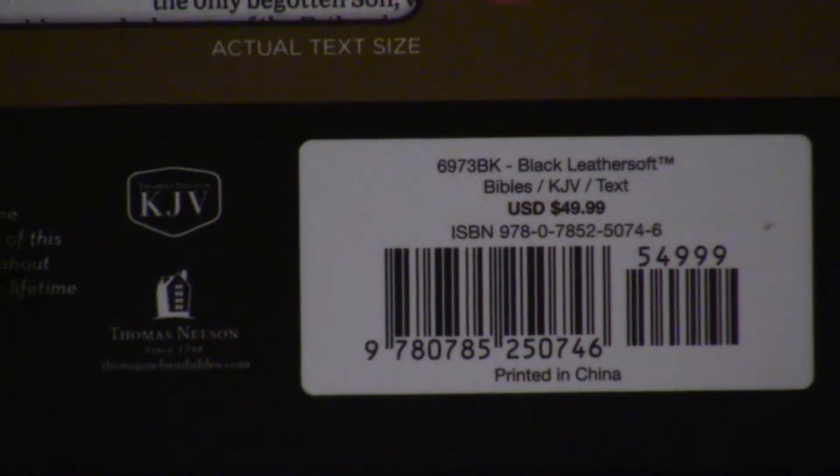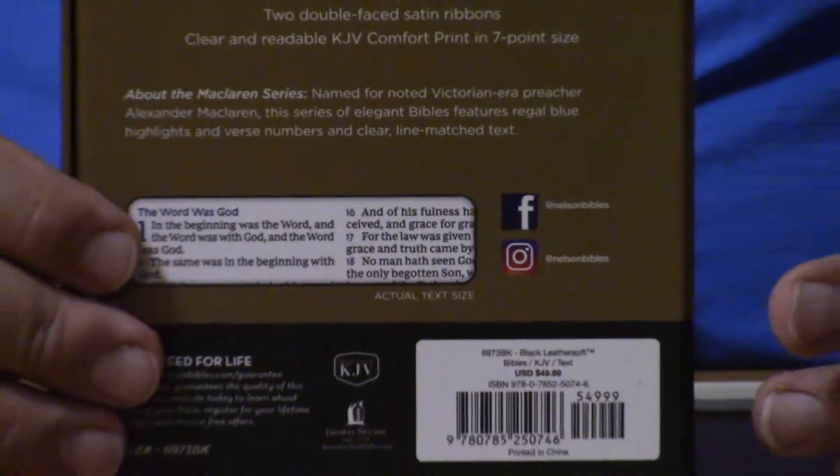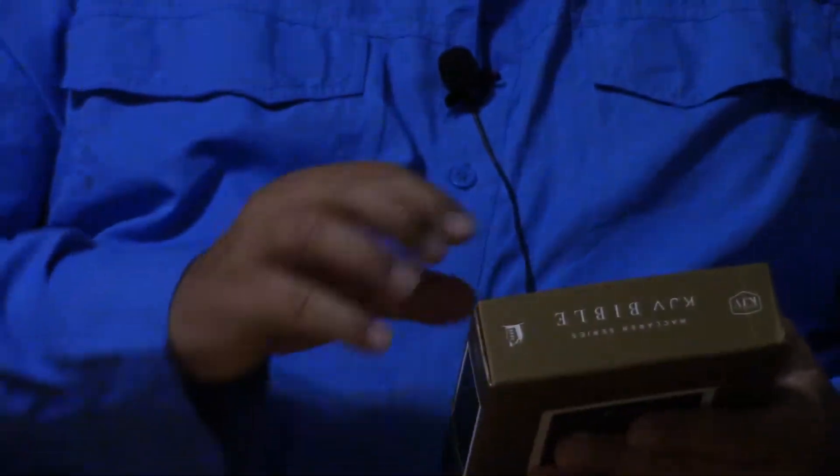So this is the McLaren, named after Alexander McLaren, and this is the Compact Series, Black Leather Soft. Their Premier Series is good as well. It's Guaranteed for Life, has a little house logo, and it's Comfort Print — 2K Denmark is doing Comfort Print, and I think Tyndale and Holman are doing some type of Comfort Print from 2K Denmark as well. Just an extraordinary reading experience, a revolution in the ability to read and maximize the Bible.